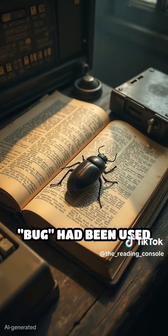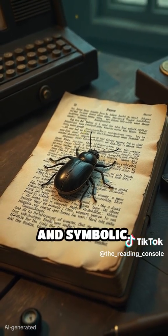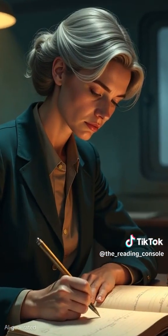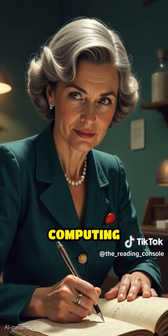Although the word bug had been used to describe technical glitches before, this literal discovery made the phrase unforgettable and symbolic. Grace Hopper's detailed documentation of the moth not only solved the immediate technical issue, but also cemented a quirky, enduring piece of computing history.